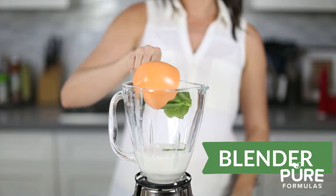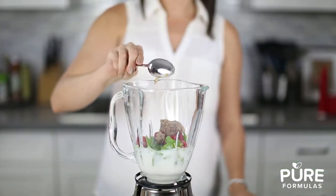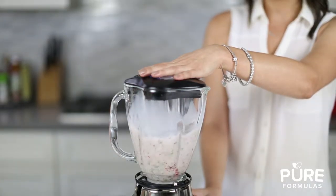A blender is a great way to mix up delicious smoothies for the perfectly nutritious start to your day. You can also blend creamy delicious soups and even homemade stock and serve ice cream.